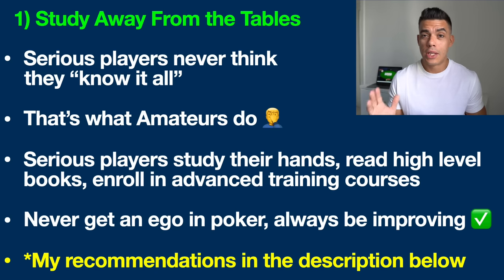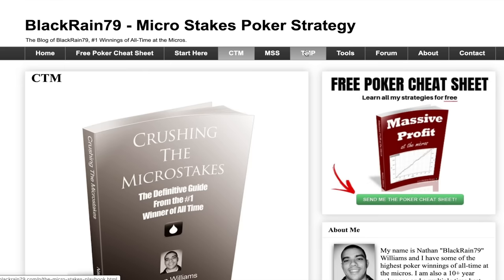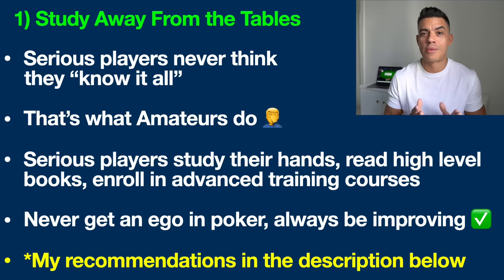I have literally spent 10,000-plus hours in a program like PokerTracker — I'll link that up in the description below — studying my hands, studying the other good players in my games, finding my leaks, finding out what I might be able to do better. This is one of the absolute number one ways I've been able to get ahead and maintain my level of dominance as a professional poker player. I've also read countless high-level strategy books, written three of them myself, and literally enrolled in every advanced poker training program out there.